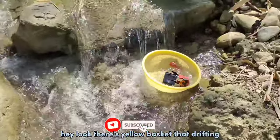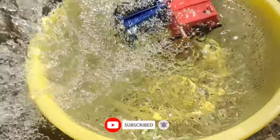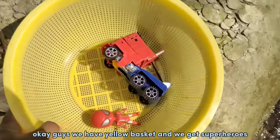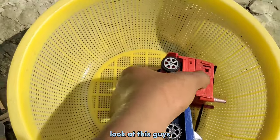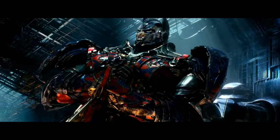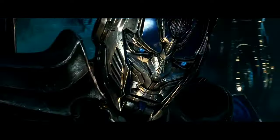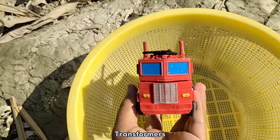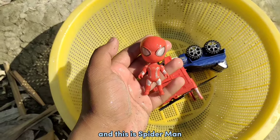Hey, look, there's a yellow basket coming this way, let's get it! Okay guys, we have the yellow basket and we get superheroes. Look at this guys, this is Optimus Prime from Transformers. And this is Spider-Man!